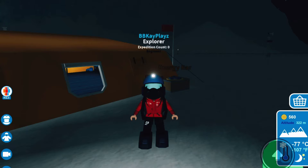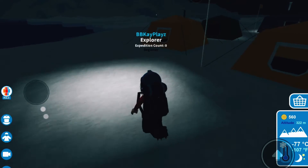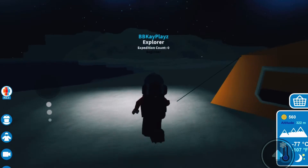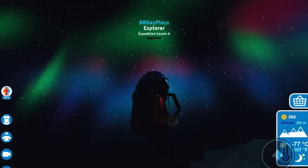Hello and welcome back to my channel! Today we will be making it to Camp 3 here in the Antarctica exploration. As you can see, I already have all my gear on. If you don't know where to get the gear, you can watch my previous two videos.